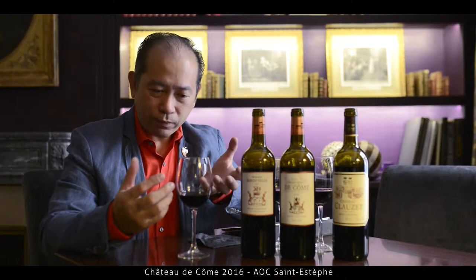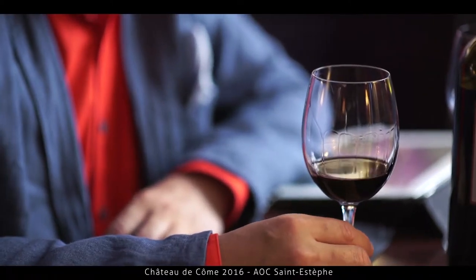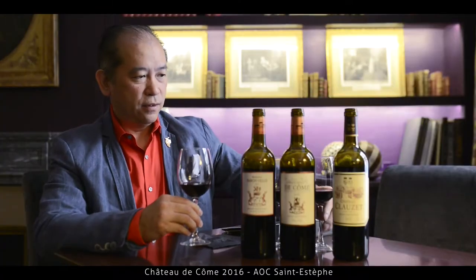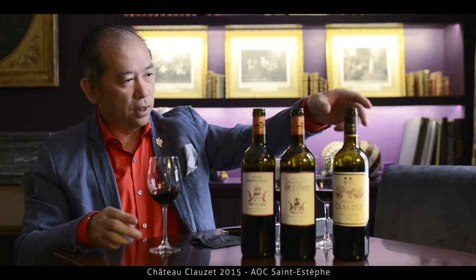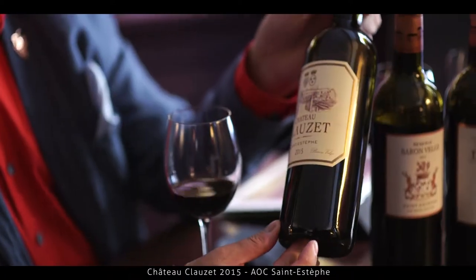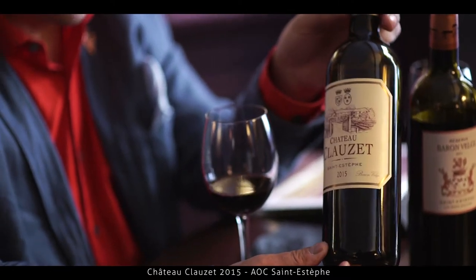2016, according to the weather report, is really an outstanding year. I think everybody is really looking forward to this 2016, particularly from Saint-Estèphe. Now we go to the other one, which is Satu Cousat — also one I very much like from Saint-Estèphe.